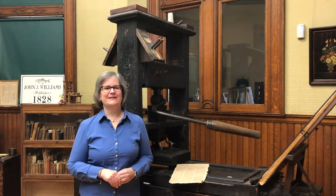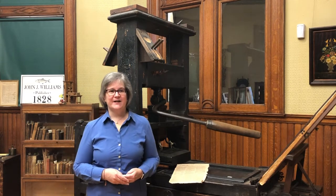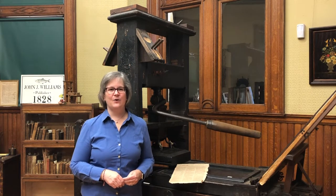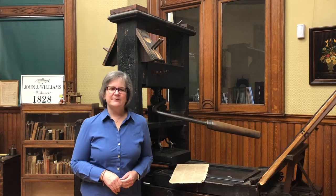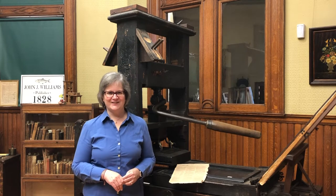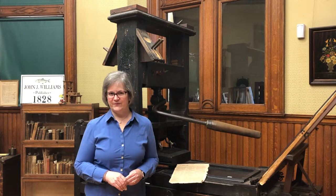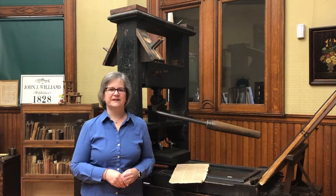The first printing press used in Exeter was this one. It's an English common press, and it was used by Robert Fowle to publish the New Hampshire Gazette or Exeter Morning Chronicle, which is a pretty long name for a paper. He was the nephew of Daniel Fowle, a printer from Portsmouth who was frequently chastised for his radical publications. Daniel was on the American side and favored independence. Robert, not so much, but he kept his politics to himself, at least while in print.